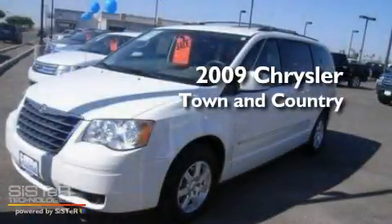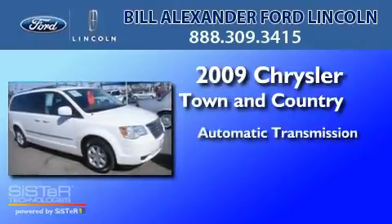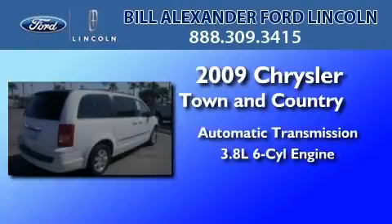This is a 2009 Chrysler Town & Country. This minivan has an automatic transmission and a 3.8-liter V6.